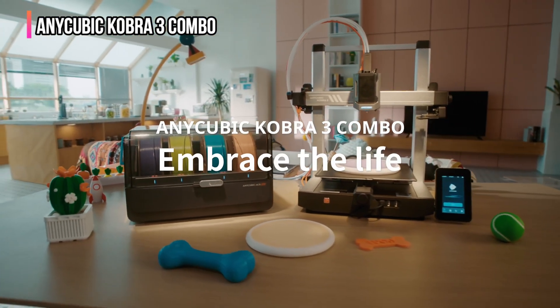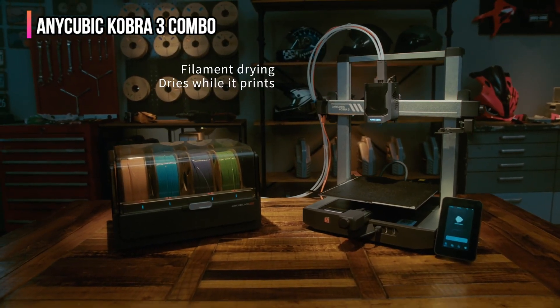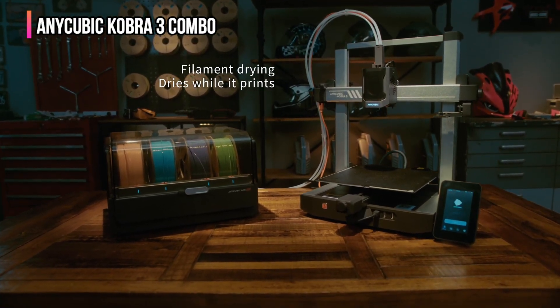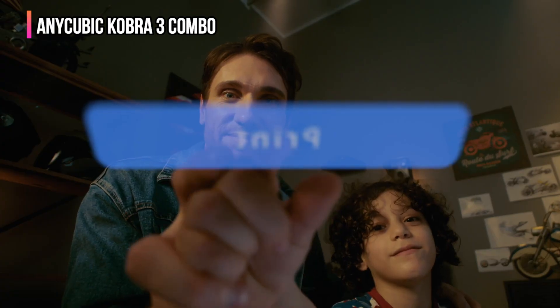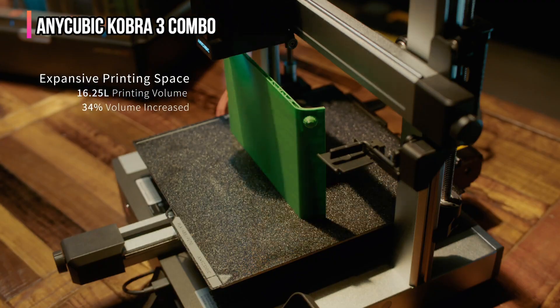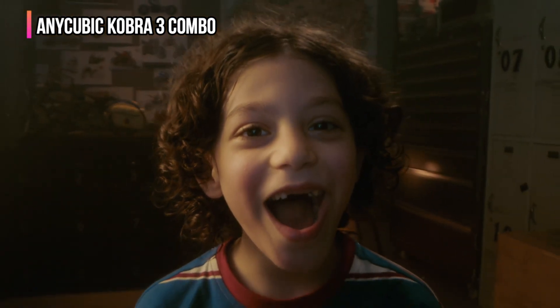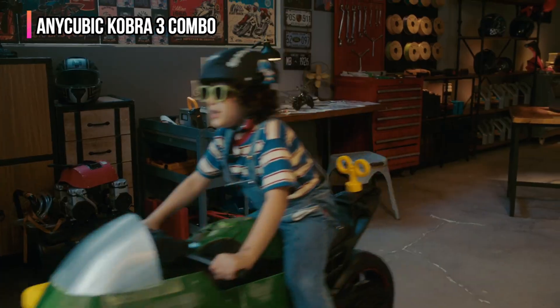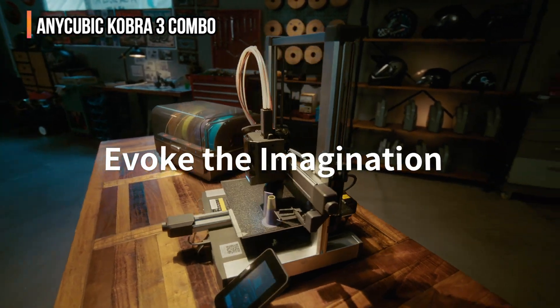Despite its many strengths, the Kobra 3 Combo has a few drawbacks: the lack of an excess filament tray, which is common with this design, and the slower speed of multi-filament printing compared to single filament models. Additionally, the open frame design limits how suitable this printer is for some locations such as education, as well as for printing some advanced materials. Overall, the Anycubic Kobra 3 Combo offers outstanding value and performance, making it the best multi-filament 3D printer for beginners.